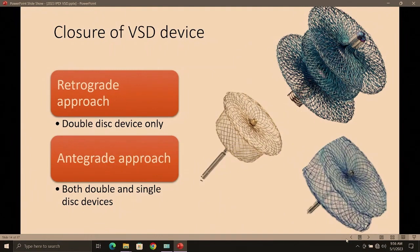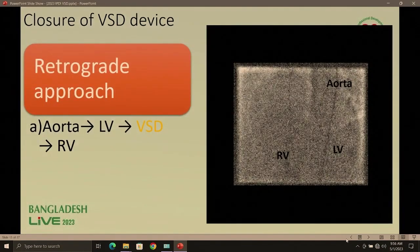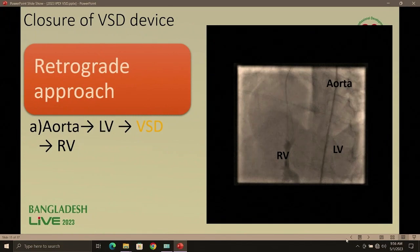We have selected the device — now how to close it? There are two approaches: the retrograde approach, where we use a double disc device, and the antegrade approach, where we use double and single disc devices. In the retrograde approach, we take the delivery sheath and device through the femoral artery, retrograde through the ascending aorta, cross the VSD, reach the RV, and deploy the device.